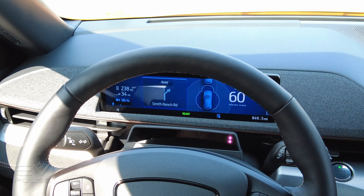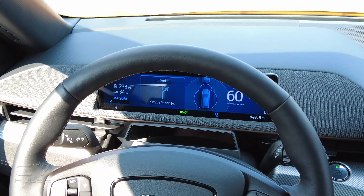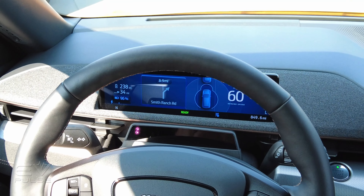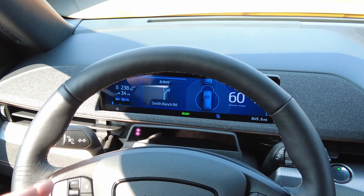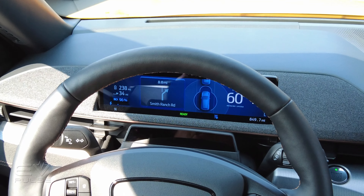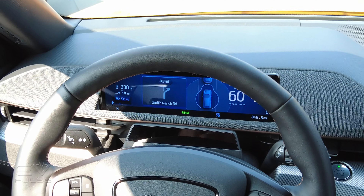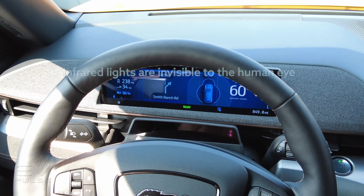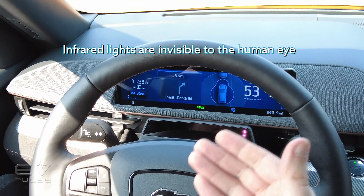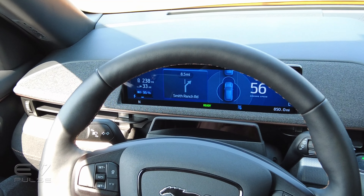The speed limit through this section is 55 miles an hour and I have the cruise set at 60, so I'm going slightly over. But unlike the traditional lane keep assist that Ford uses, which is pretty good, this takes it just a step further. There are sensors here — you can sort of see them on the camera because the flicker shows the infrared camera — it's looking at my eyes, making sure that I'm paying attention, and then adjusting my speed accordingly as I approach traffic in front of me and as traffic clears.